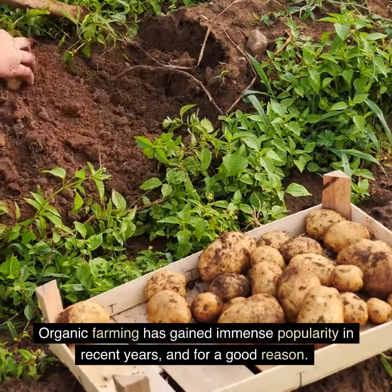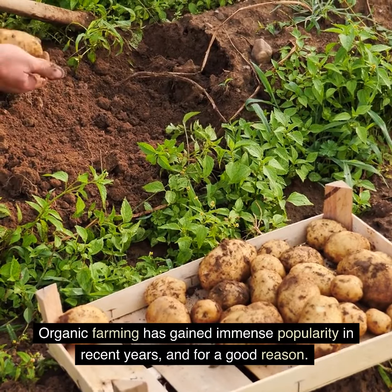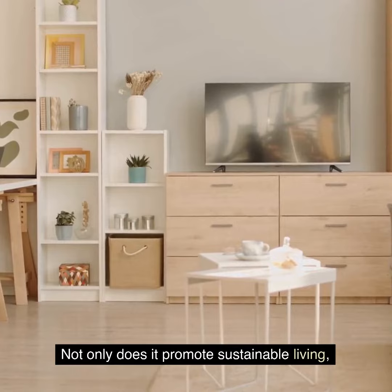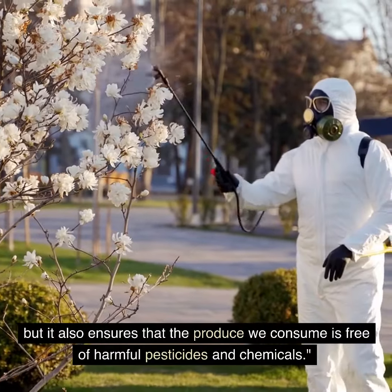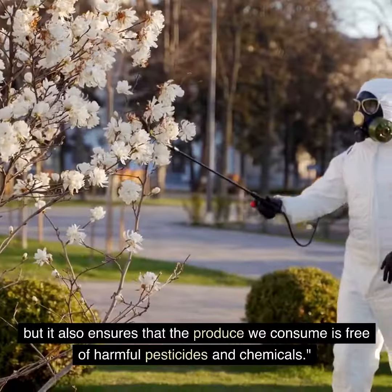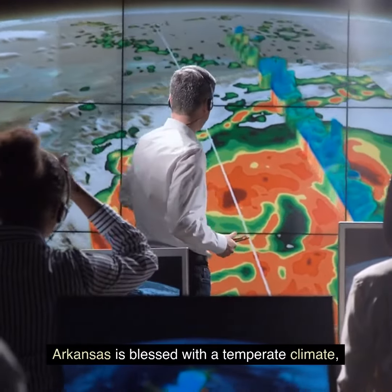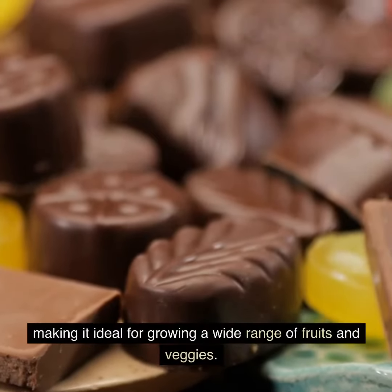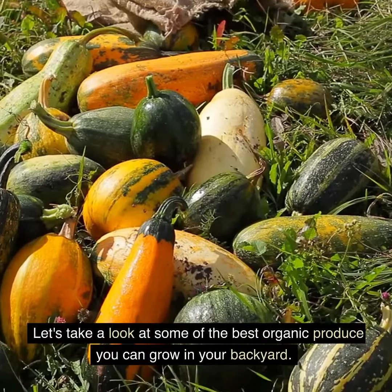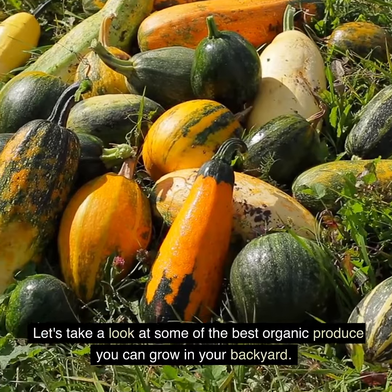Organic farming has gained immense popularity in recent years, and for a good reason. Not only does it promote sustainable living, but it also ensures that the produce we consume is free of harmful pesticides and chemicals. Arkansas is blessed with a temperate climate, making it ideal for growing a wide range of fruits and veggies. Let's take a look at some of the best organic produce you can grow in your backyard.